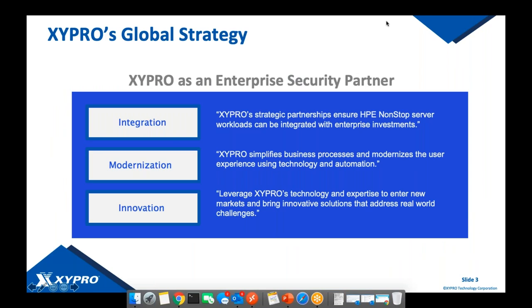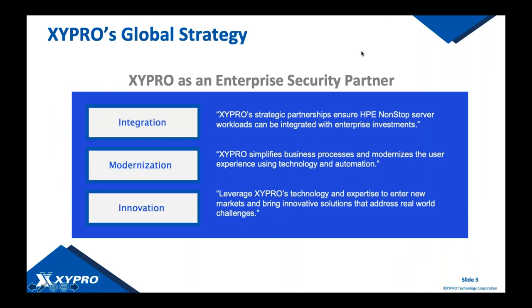Looking at Zypro's global strategy — what we're trying to do is establish ourselves not just as your security vendor but as your enterprise security partner. For any questions, concerns, projects, or topics related to cybersecurity and risk management, we want to be your one-stop shop. We're constantly innovating and looking at what we can bring to our customer base that's new, cutting edge, and innovative to help solve real-world challenges.